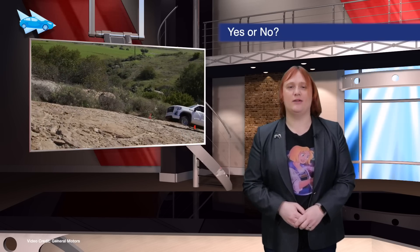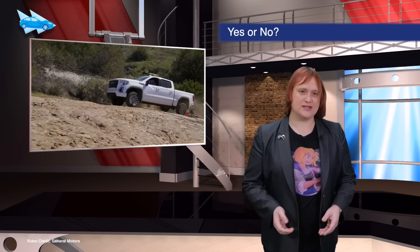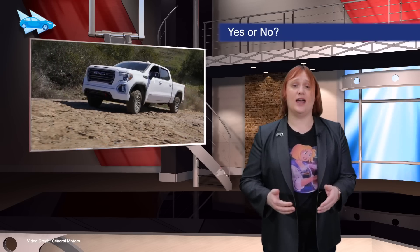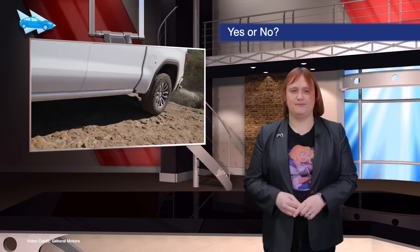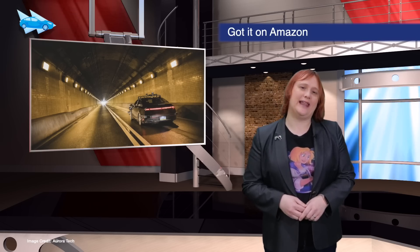In addition to rumors flying around about GM considering an investment in Rivian, a second rumor this week suggested that General Motors was looking to work with Tesla to design and build a pickup truck. This rumor has been flatly denied by both sides, and seems less credible than the Rivian one.